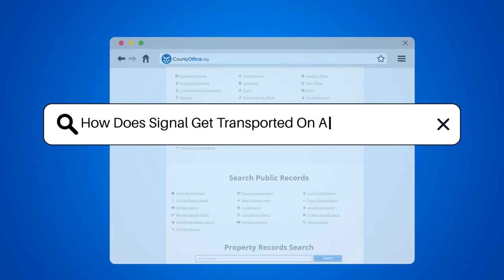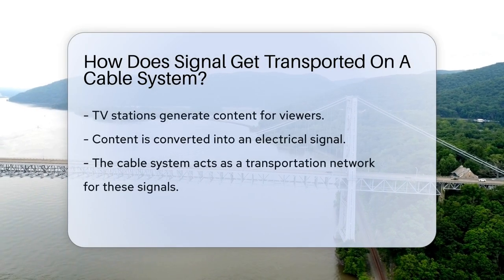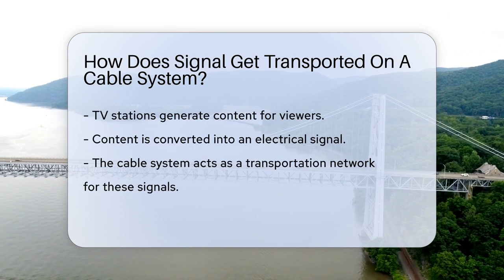How does signal get transported on a cable system? Imagine flipping through channels on your TV. Have you ever wondered how that signal got to you?